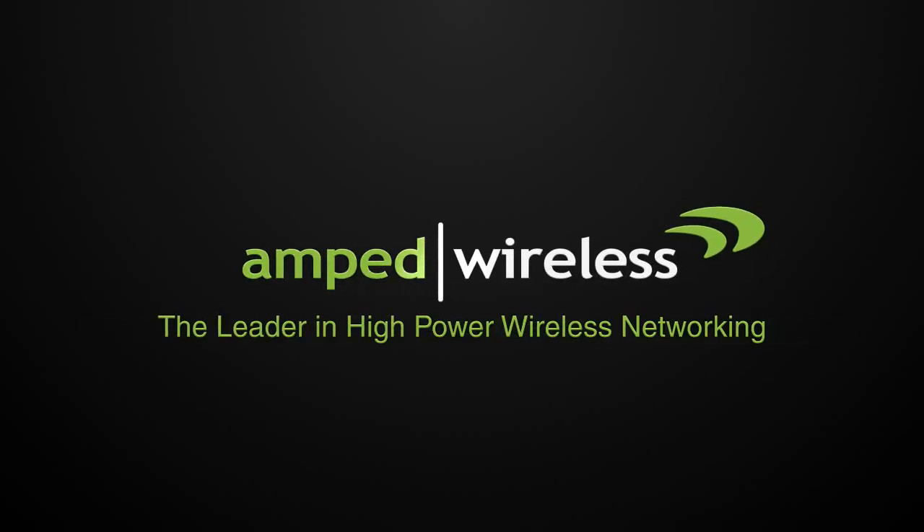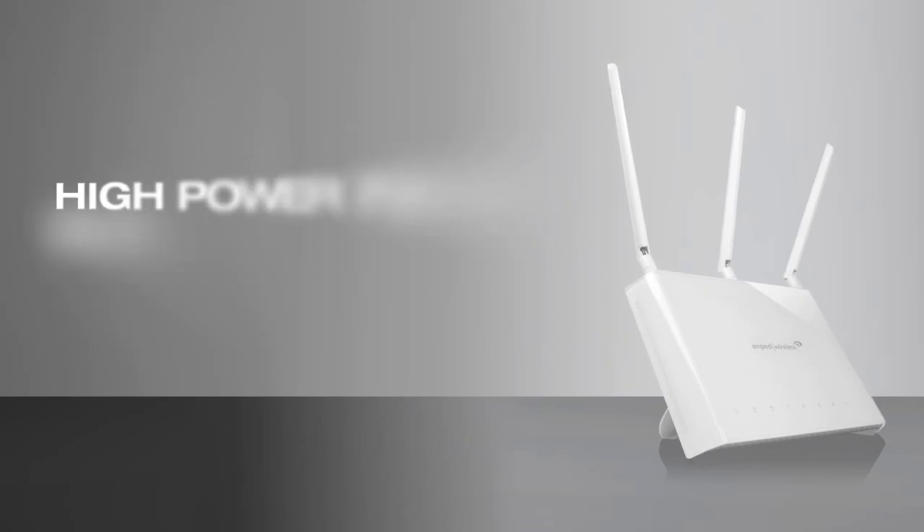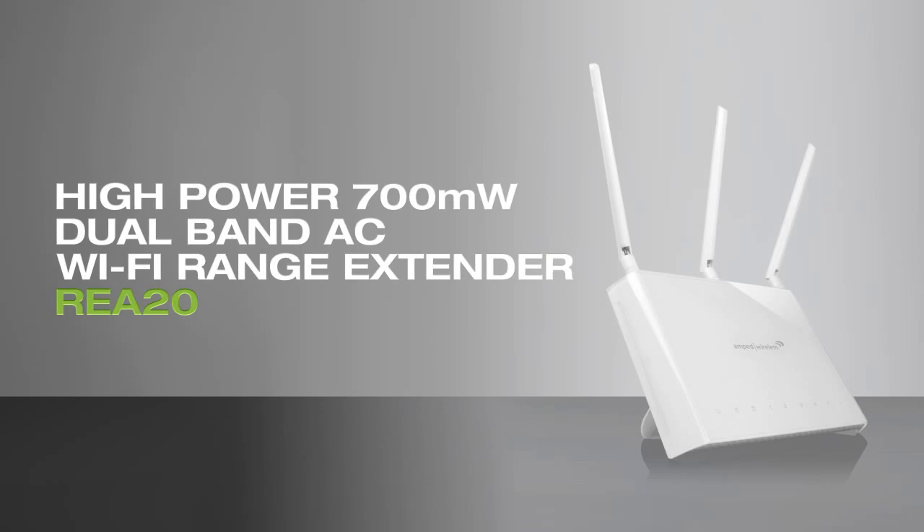Amped Wireless, the leader in high-power wireless networking. Introducing the RE820 high-power 700mW dual-band AC Wi-Fi range extender.